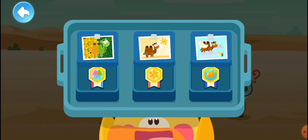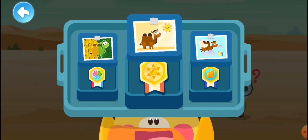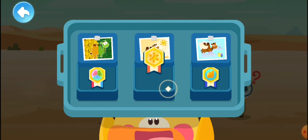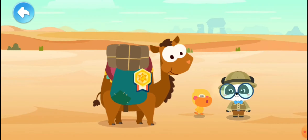Which medal should it get? Medal for Master of Invisibility, Medal for Master of Heat, or Medal for Overlord of the Sky? Medal for Master of Heat — it can live in the hot desert! This medal for Master of Heat goes to the camel.